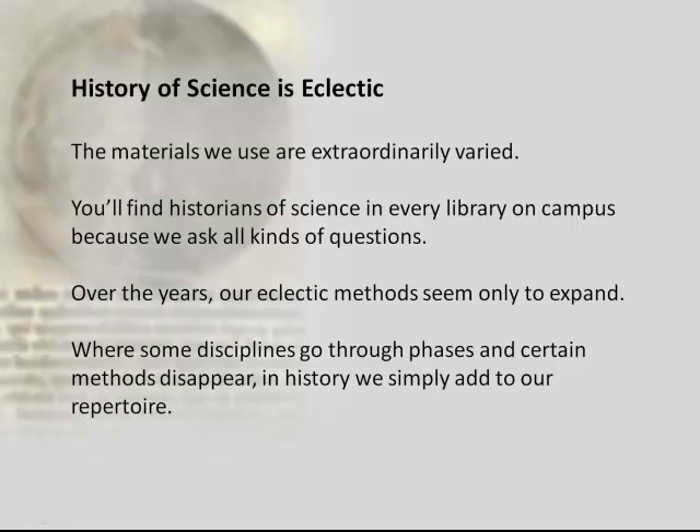When I first started as a graduate student in History of Science, one of the most revealing moments was when a professor said: historians of science are unique — we can be found in almost every library on campus. That comment really stuck with me a long time. In fact, among my cohort, we all ended up in every single library on campus at one point or another. And that, in a sense, is the theme of my entire lecture today: if we're thinking about trying to understand the history of science, we really need to think broadly and understand that the material we use reaches quite far.